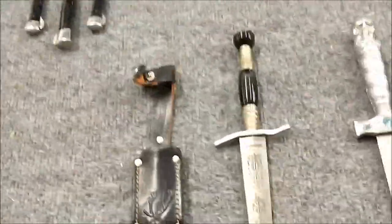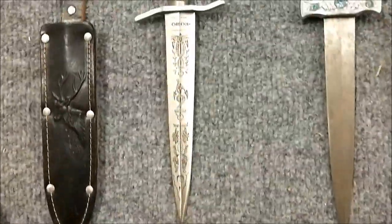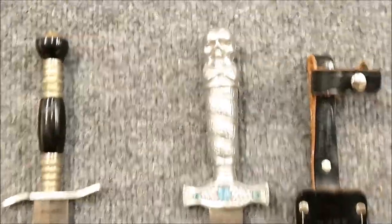Stationary stiletto style, Solingen Germany ornate dagger. I like this piece, and the one next to it is a little cheapo but it's a skull mummy-looking thing, also a dagger blade.